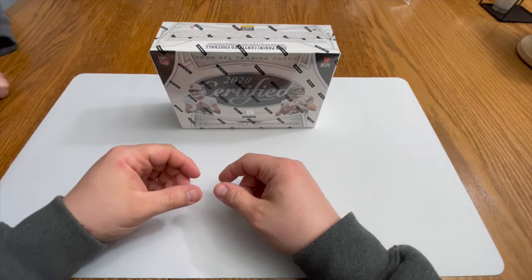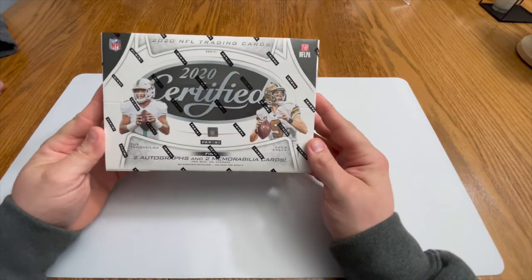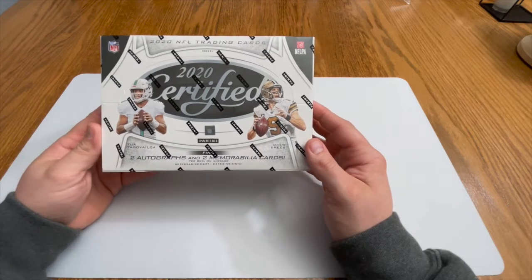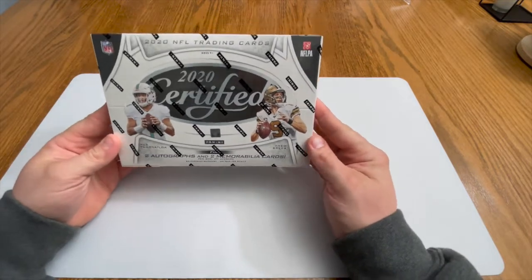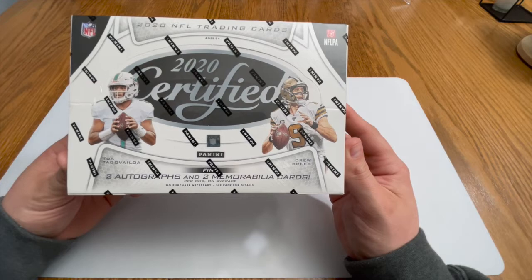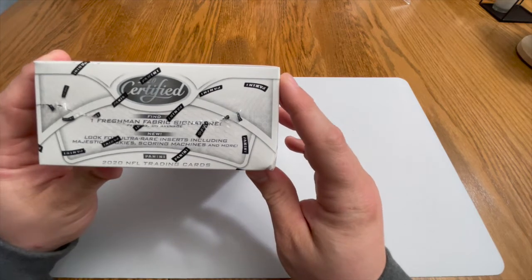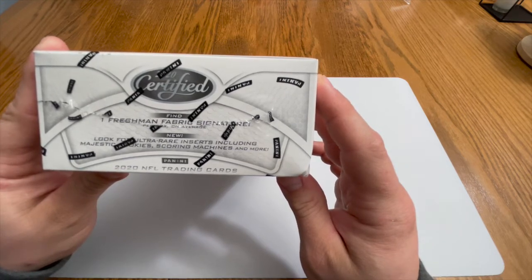What's up guys, welcome back to Beers and Fogies. We are with you today with a 2020 Certified hobby box. We're here with my boy Joe, Kelsey, and Maggie. We're gonna rip this bad boy right here, stopped at the local shop. We can pull two autos and two mem cards per box on average.